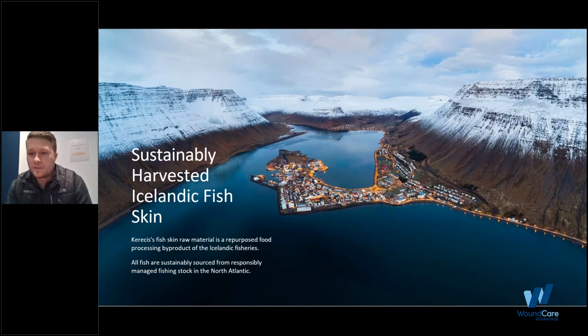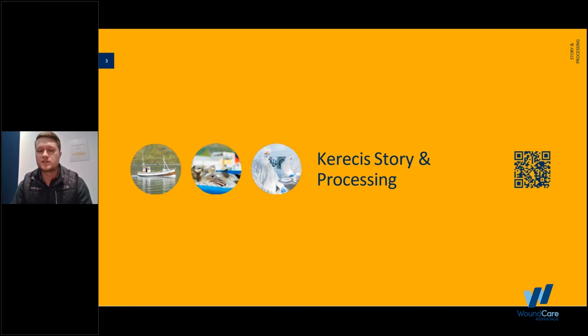A little bit about our company before we talk about the product specifically. We pride ourselves on our culture. We're based out of a small fishing village in Isafjordur, Iceland — a town of about 2,000 people, and this is where we source our product from. It is North Atlantic Cod, and what used to be just a byproduct of the fishing industry we now use as a medical device to heal hard-to-heal wounds in a lot of different settings including OR and burns.